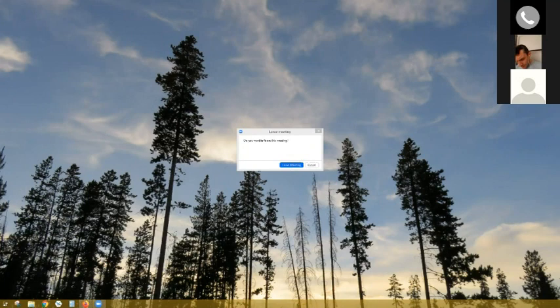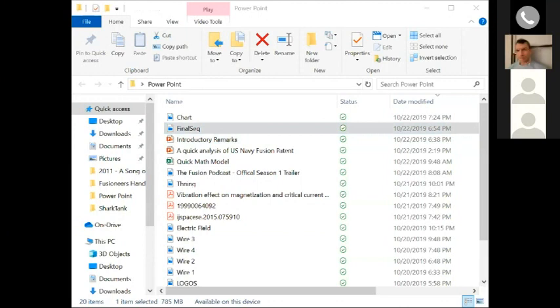We have to move on to our next presenter. Simon, can you hear us? This next company was formed in Santa Fe. Let me bring up the video.